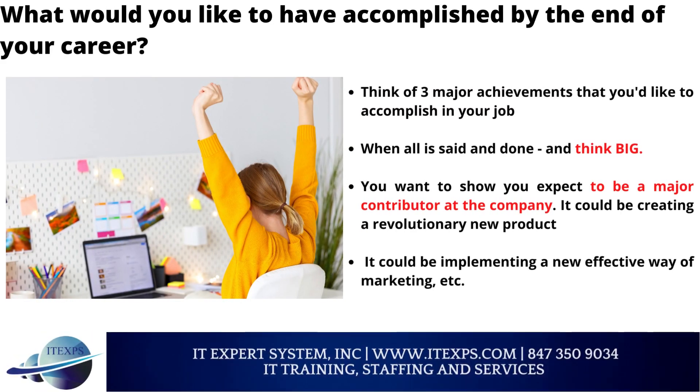What would you like to have accomplished by the end of your career? Think of three major achievements that you would like to accomplish in your job — and think big. You want to show you expect to be a major contributor at the company. It could be creating a revolutionary new product, or implementing a new effective way of marketing.